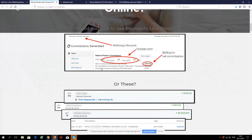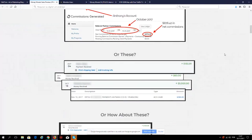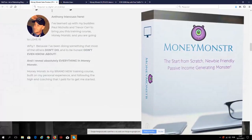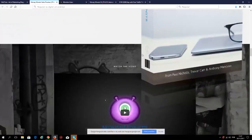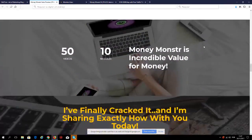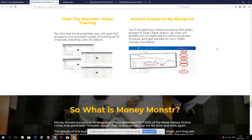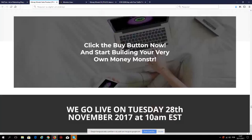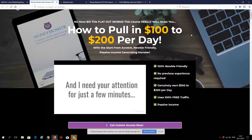There are some income screenshots here. These are not income screenshots from JVZoo or Warrior Plus — this is not about affiliate marketing. He's using a very unique method that not many people are using, which is why it's so effective. More income screenshots — Money Monster. Anthony is the main guy behind the course, along with Paul and Trevor.